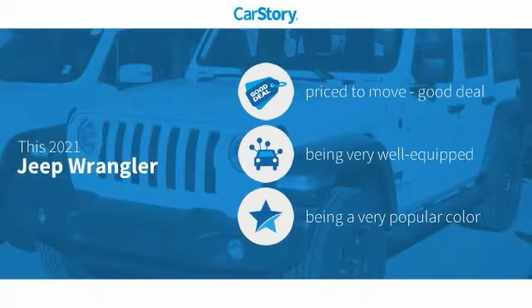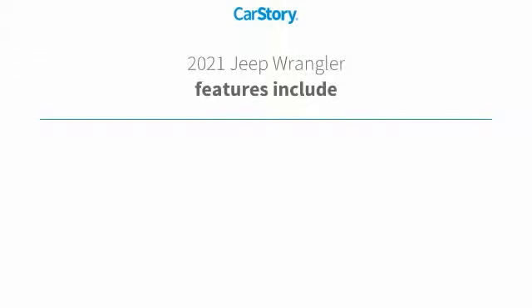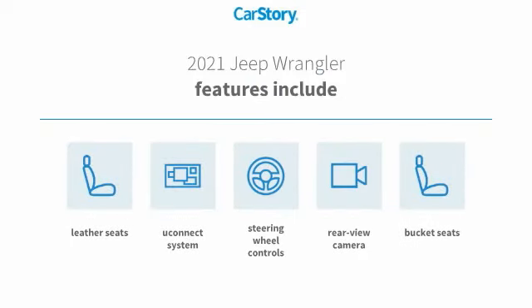Car Story Research indicates this vehicle is priced below the average market price. Loaded with features, including bucket seats, leather seats, rear view camera, steering wheel controls, and the Uconnect system.